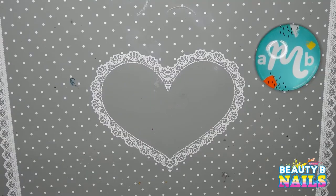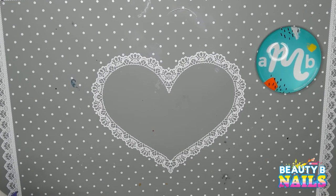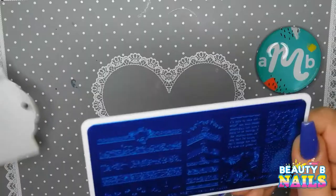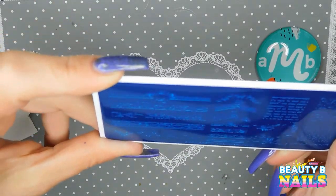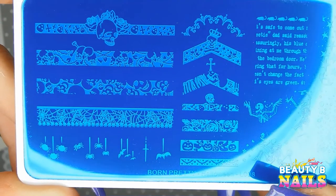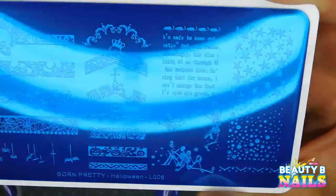I got some more goodies to throw in here, guys. I've been getting stuff every day. I just got this in today — I'm super excited, I cannot wait. This is from Born Pretty and this is beautiful. I cannot wait to use this one. And this is Born Pretty Halloween L-008.